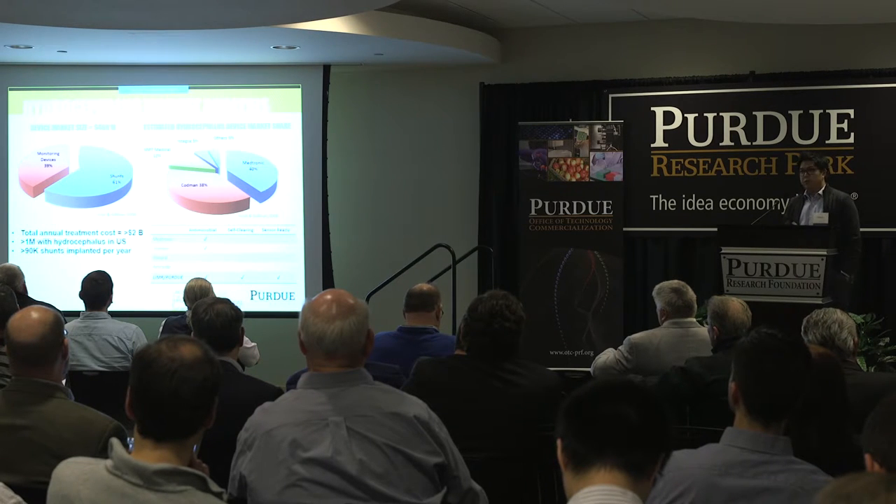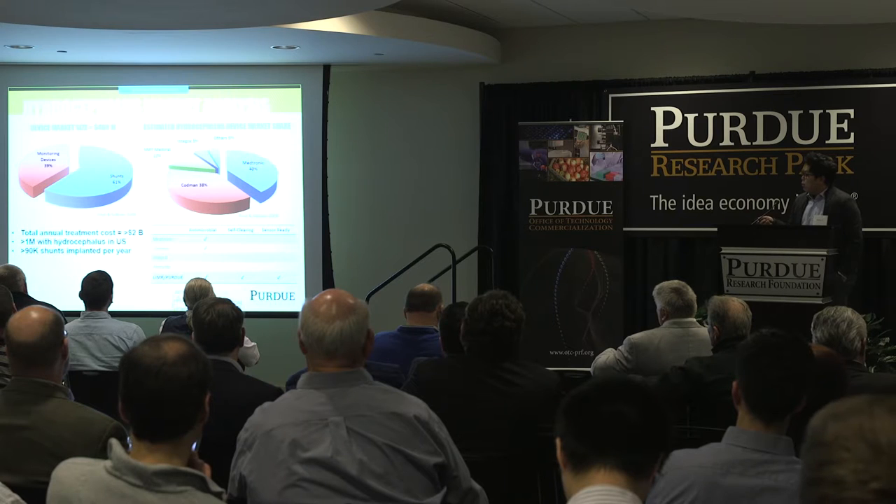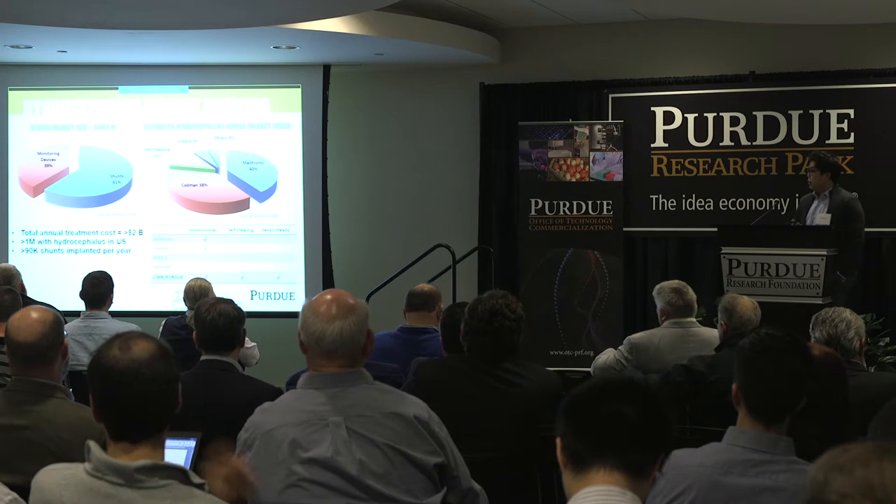There are multiple different players in this arena with several different technologies, but the most important feature they offer is antimicrobial activity on the surface of these catheters.